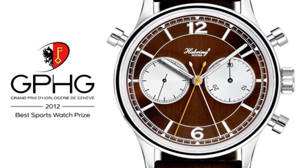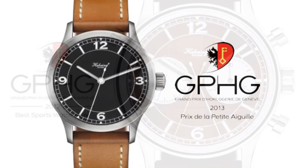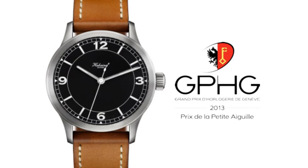In 2012, Höbling won the award for the Doppel 2 split chronograph. In 2013, Höbling received the Petite Aiguille award — one of the categories — for their jumping second pilot watch.